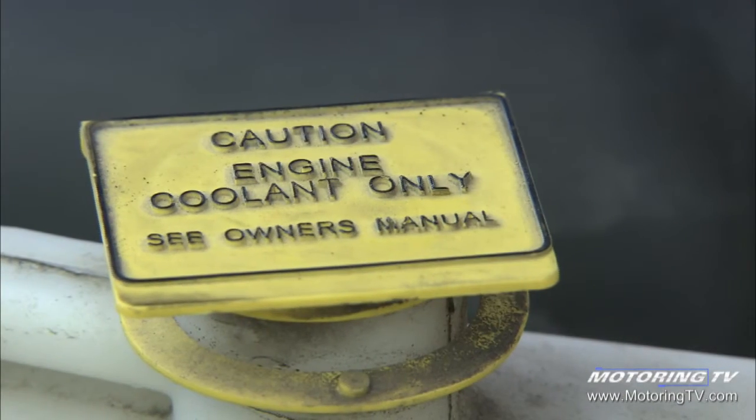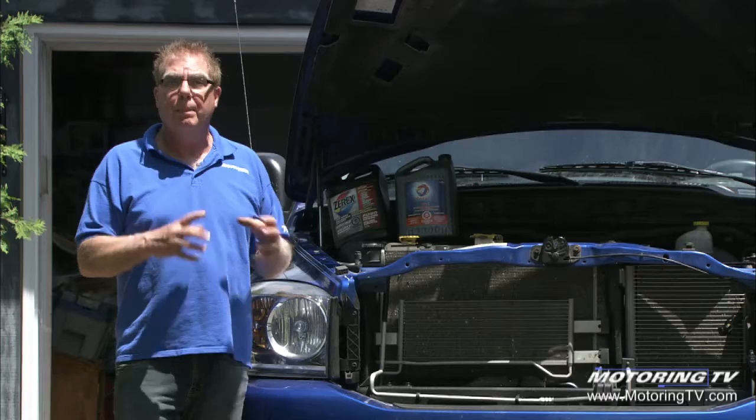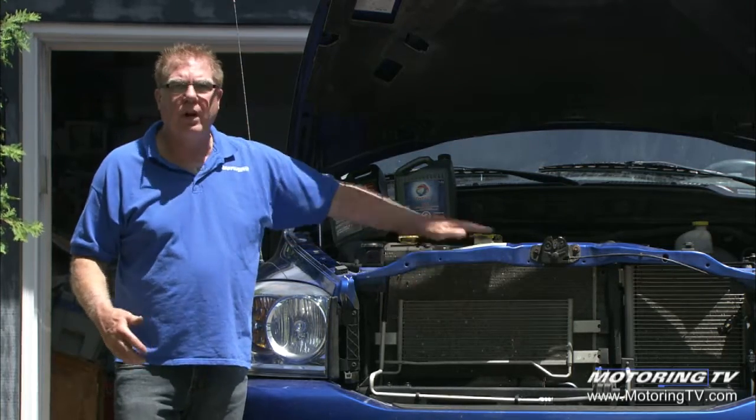Many cars have five-year or 160,000 km intervals, or in some cases 240,000 km intervals between coolant changes, but you do need to do it periodically. Make sure you've got the right coolant, top it up on a regular basis, and make sure you've got full airflow through the radiator.